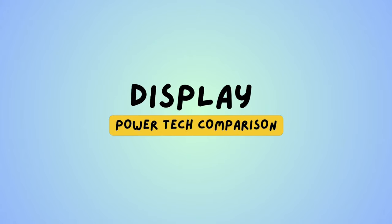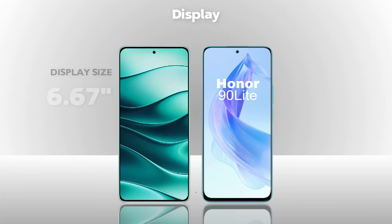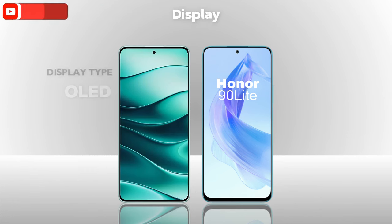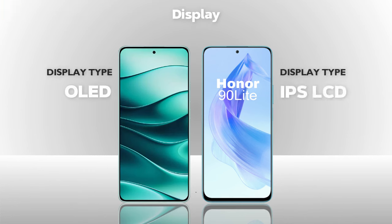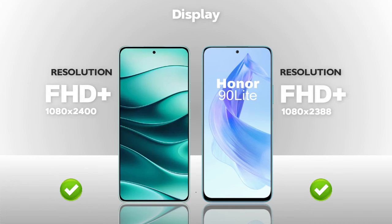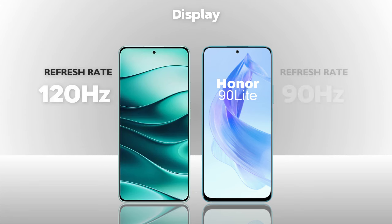Display: both mobiles are almost the same size. Display type — OLED (Redmi better). Resolution — Full HD Plus, same on both. Refresh rate — 120Hz, same on both.